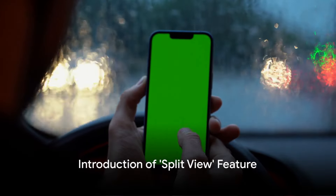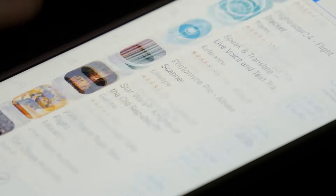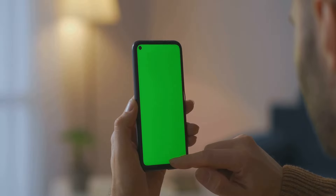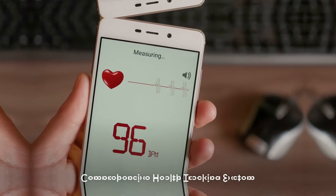And here's something for our multitaskers. The iOS 17.4.1 update introduces a new feature named Split View for iPhone users, so you can now work on two apps simultaneously without having to switch back and forth. Efficiency has never looked so good, but that's not all.